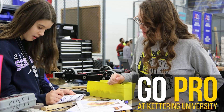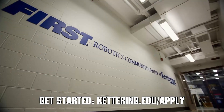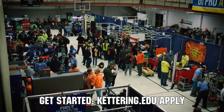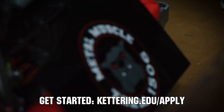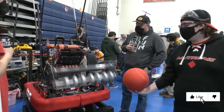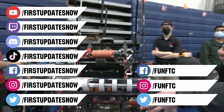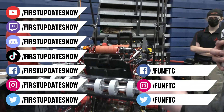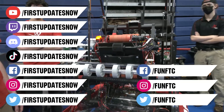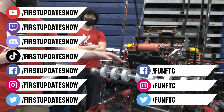Thanks to Kettering University for their support of this video. If you want to continue enjoying the excitement of robotics, come check out what's going on at Kettering University, including their combat BattleBots team and First Center. Turn your robotics experience into a professional career. Be sure to apply to Kettering beginning in August of 2022. Go to Kettering.edu to learn more. Don't forget to like, subscribe, and ring the bell to stay up to date on our new videos. Keep the conversation going at twitch.tv/firstupdatesnow, discord.gg/firstupdatesnow, and check out FUN FTC and First Updates Now on Facebook, Instagram, TikTok, and Twitter.